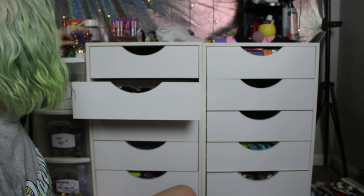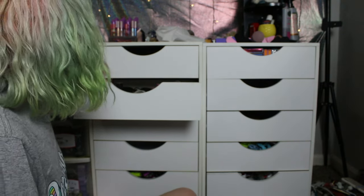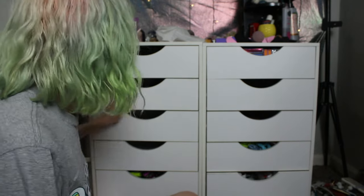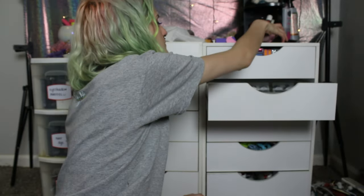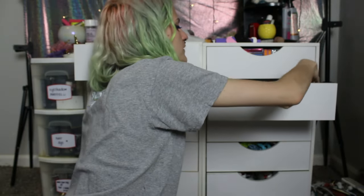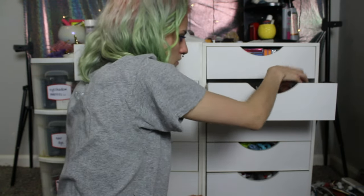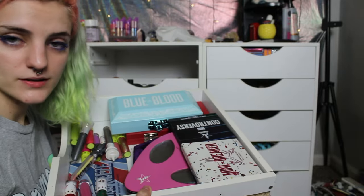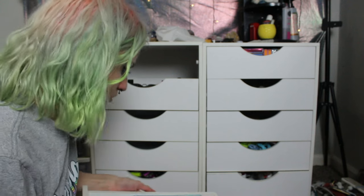I'm going to be putting my perfumes in here, and I think I'm also going to put my beauty blenders in this drawer — just because it makes sense to me. And this is my Jeffree Star drawer, so we're going to clean her out.